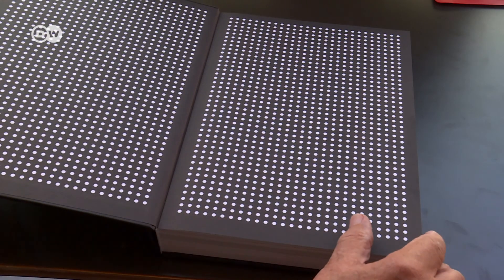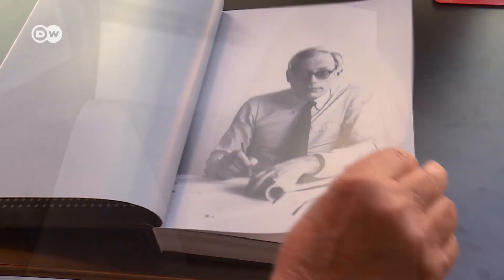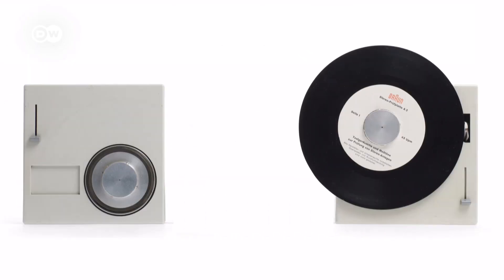With this book, Seeste de Jong has created a lasting memorial to Dieter Rams' design principles. His tenth and last principle sums up his core beliefs: good design is as little design as possible. Less truly is more.